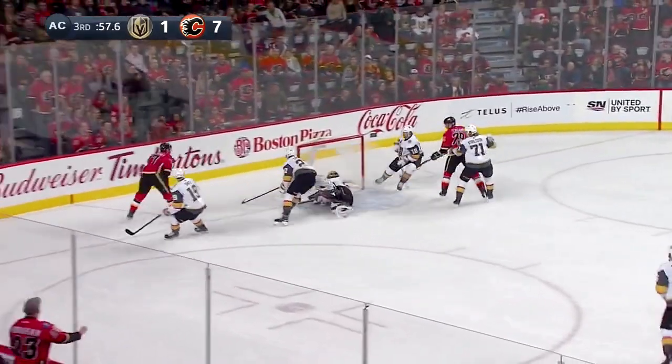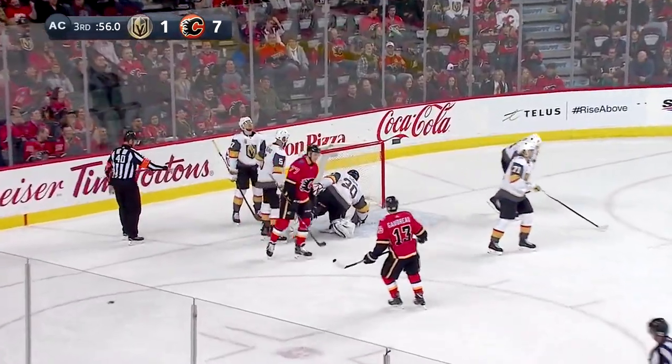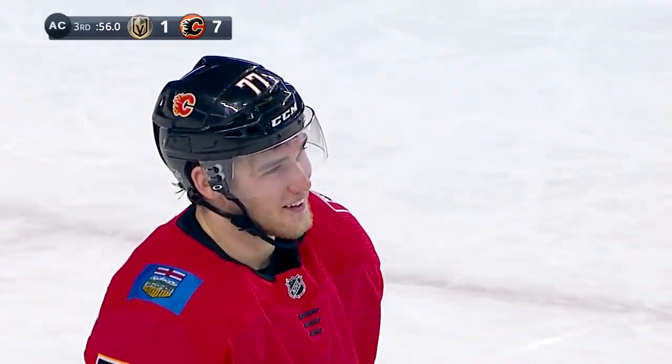Here's Jankowski in front! Baked it off Subban, but he made the save and covers up as Jankowski comes that close to his fifth goal of the hockey game.